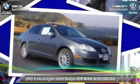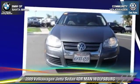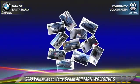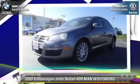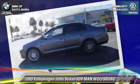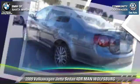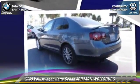The 2009 Volkswagen Jetta with an automatic transmission. This front-wheel drive sedan with fewer than 75,000 miles on the odometer is well equipped. This Volkswagen features front-wheel drive, side airbags, and alloy wheels.